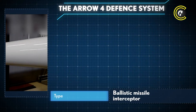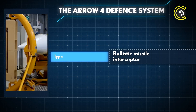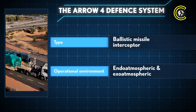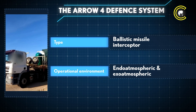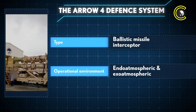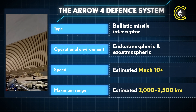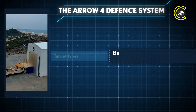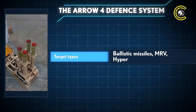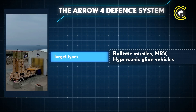The Arrow 4 missile defence system is poised to become Israel's most advanced ballistic missile interceptor to date. Designed to operate in both endo-atmospheric and exo-atmospheric environments, it will be capable of engaging threats both within and beyond Earth's atmosphere. With an estimated speed of over Mach 10 and a range of 2,500 kilometres, Arrow 4 is expected to intercept ballistic missiles, manoeuvrable re-entry vehicles (MRVs), and hypersonic glide vehicles.